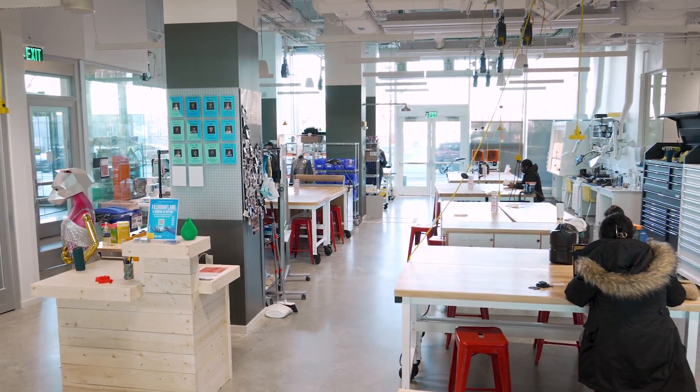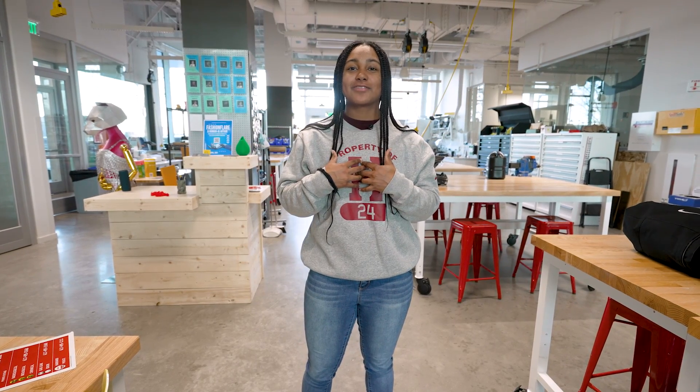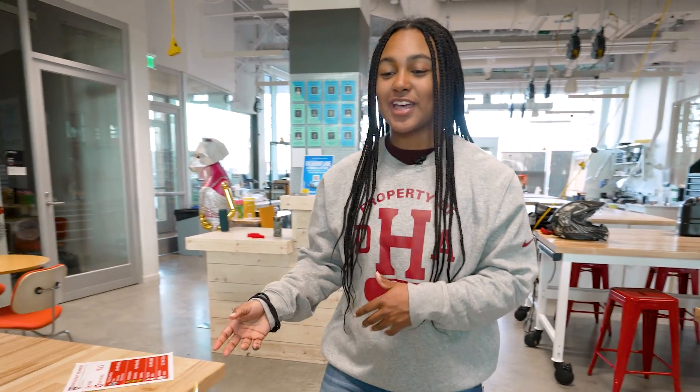Once you get trained, you can use this room to make whatever projects your heart desires. I like to use it to make gifts for Christmas and birthdays. The first thing I'm going to show you is some of the projects that students have been working on.